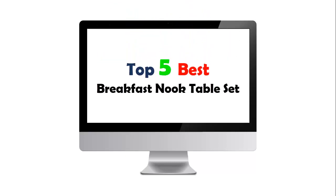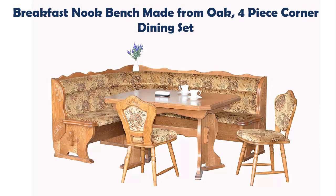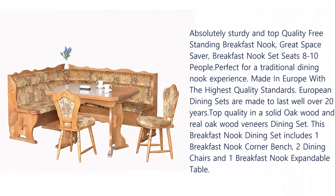Top 5 Best Breakfast Nook Table Set. Our list at number one: a breakfast nook bench made from oak, four-piece corner dining set. Absolutely sturdy and top quality freestanding breakfast nook, great space saver. This breakfast nook set seats 8 to 10 people, perfect for a traditional dining nook experience.